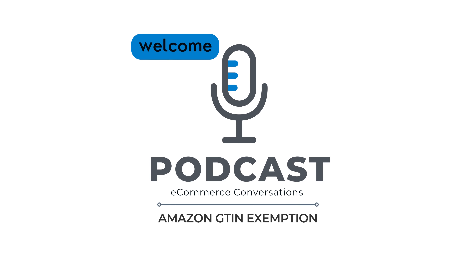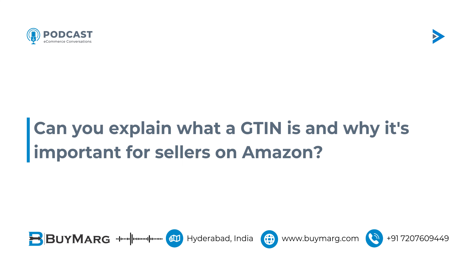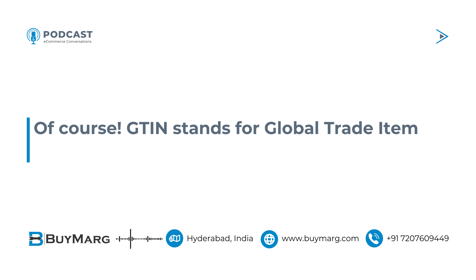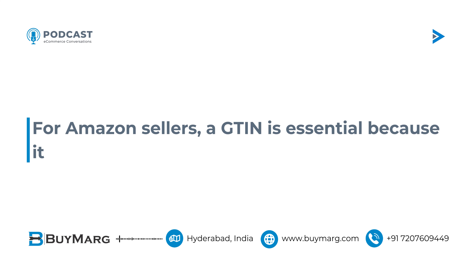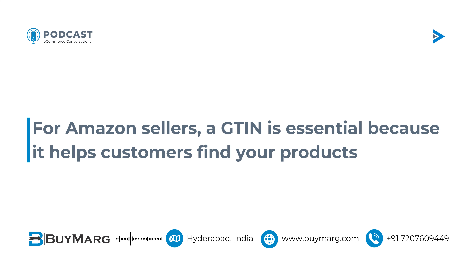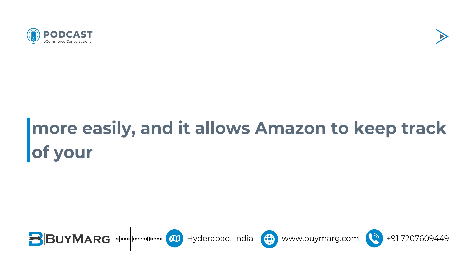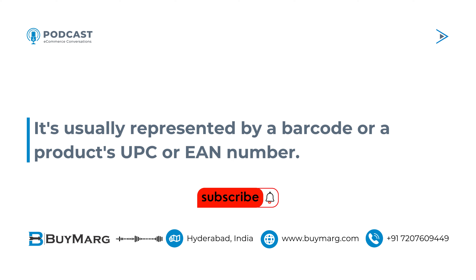Let's start with the basics. Can you explain what a GTIN is and why it's important for sellers on Amazon? Of course. GTIN stands for Global Trade Item Number. It's a unique identifier used to track products in the global supply chain. For Amazon sellers, a GTIN is essential because it helps customers find your products more easily, and it allows Amazon to keep track of your inventory. It's usually represented by a barcode or a product's UPC or EAN number.